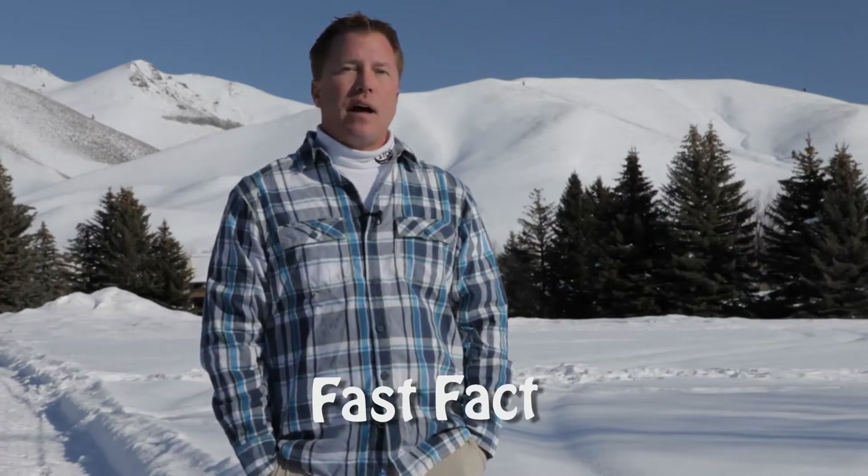There's a reason Sun Valley has 'sun' in its name. The Wood River Valley is known for its dry, sunny summers and mild, sunny winters. Temperatures in the summer average about 77 degrees Fahrenheit, and in the winter about 33 degrees Fahrenheit, with up to 200 inches of snowfall every year. Sun Valley averages up to 250 days of sunshine every year, so no matter what the season, it's always a good time to visit.